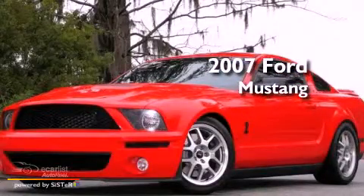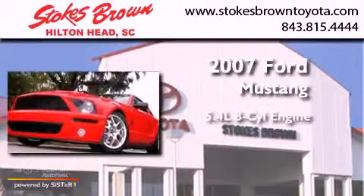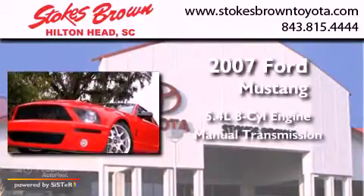This is a 2007 Ford Mustang. It features a 5.4-liter eight-cylinder engine and a manual transmission.